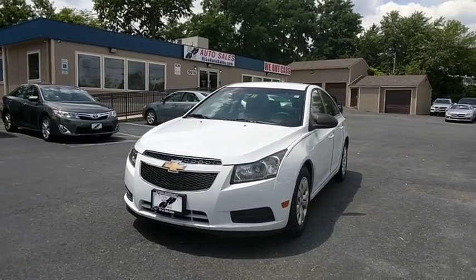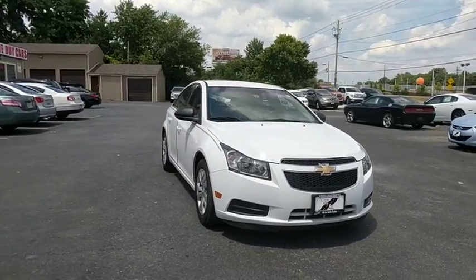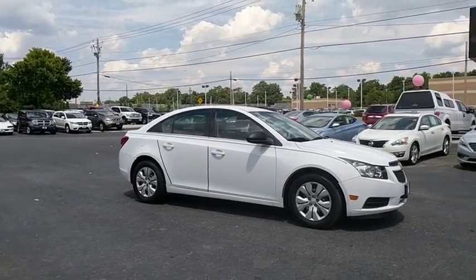The 2012 Chevrolet Cruze. The Cruze Blueprint calls for more than you'd expect. This vehicle has less than 45,000 miles. Here are some of this vehicle's great options.